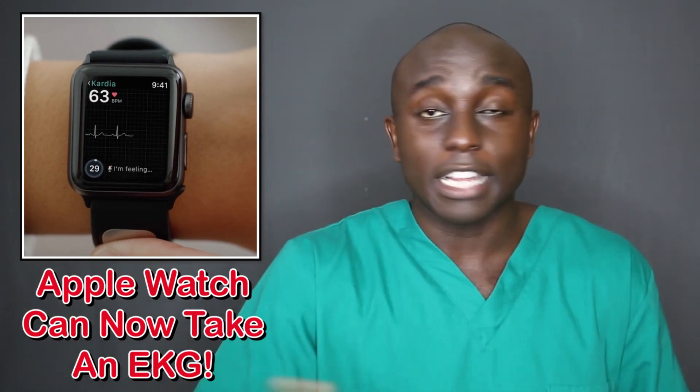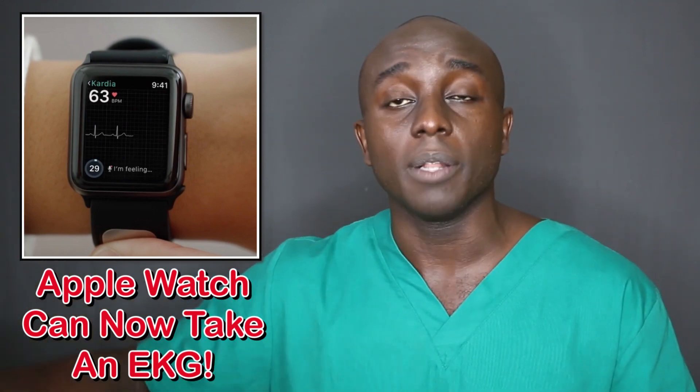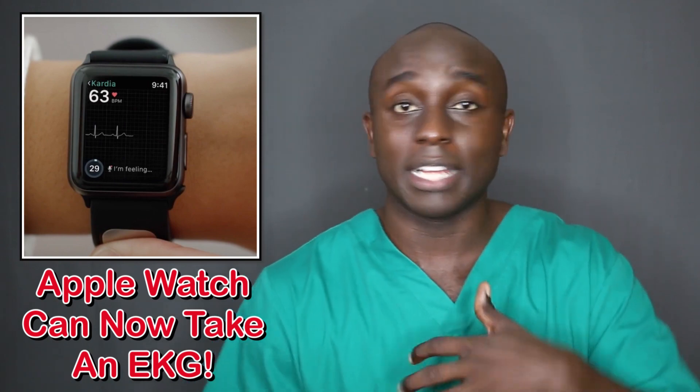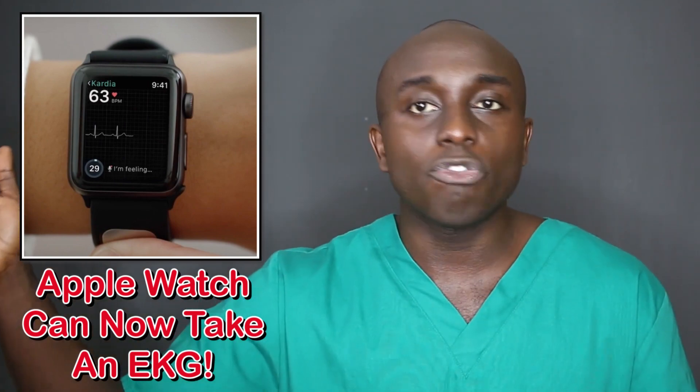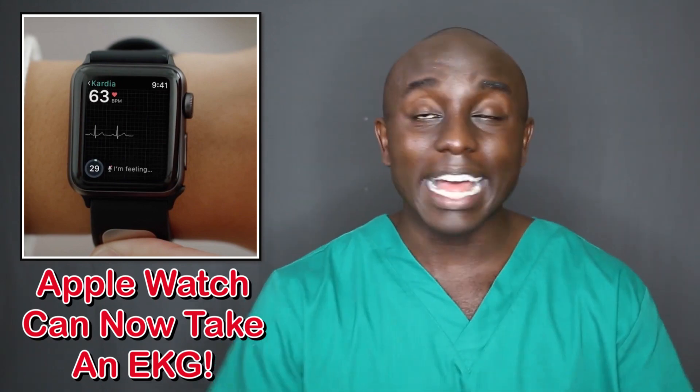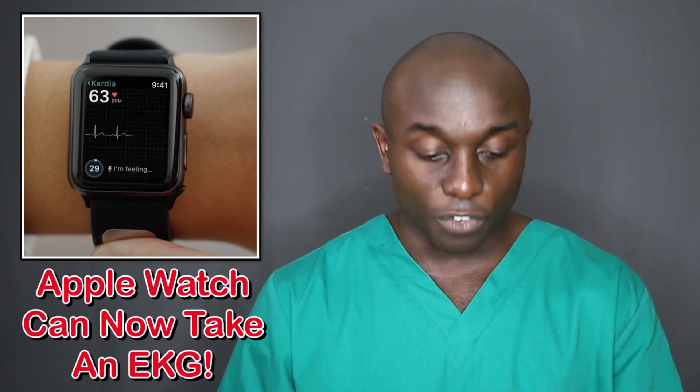After an EKG, you can check if it's normal, you can diagnose. You can say someone has AFib, which is just an irregular heartbeat. Or you can tell if someone's heartbeat is going too fast or too slow. And that's what you would use an EKG for.